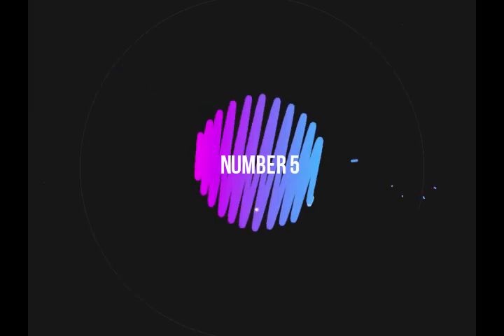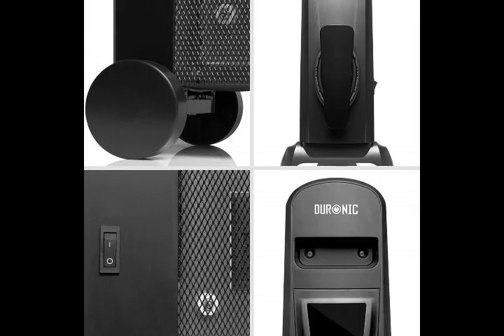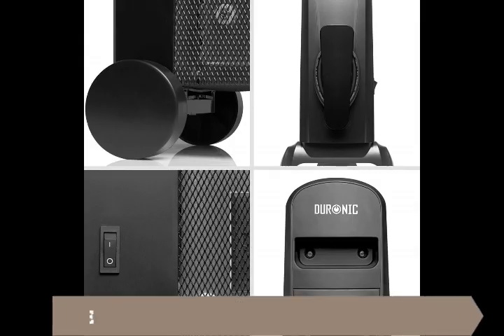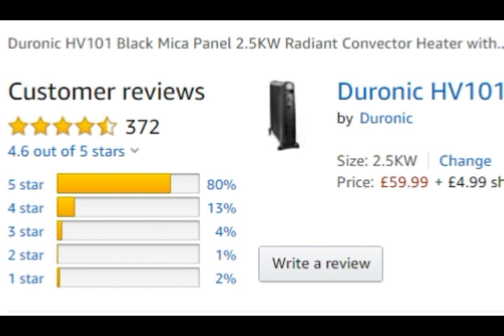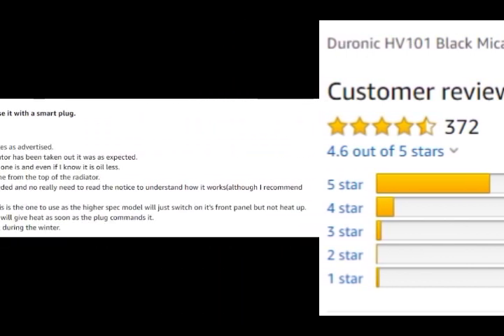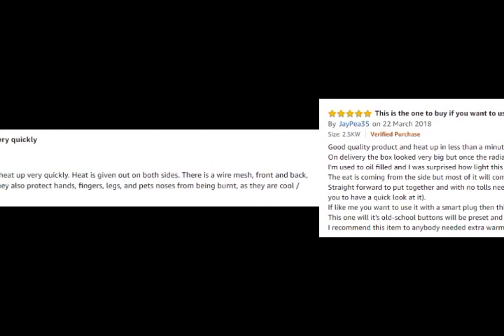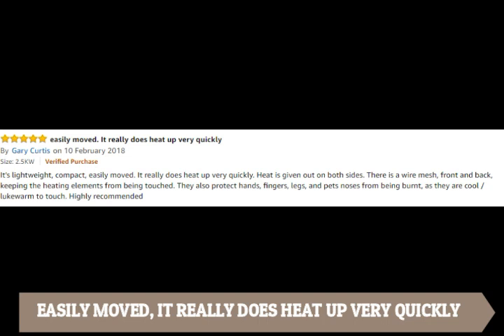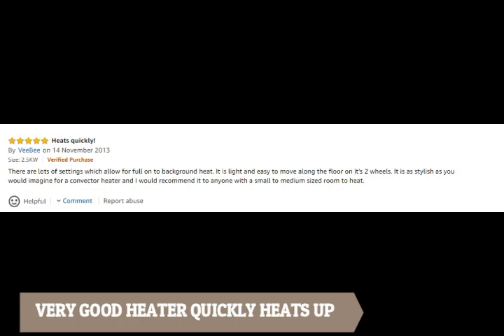At number 5, Gironic HV101. This oil-free convector heater retails for about £60, with extremely high marks for its lightweight nature, durability, and ease of use. It has over 75% of UK customers giving it a 5-star rating, with reviews like: this is the one to buy if you want to use it with a smart plug, easily moved, it really does heat up very quickly, excellent product and very good. It's a very good heater that quickly heats up.